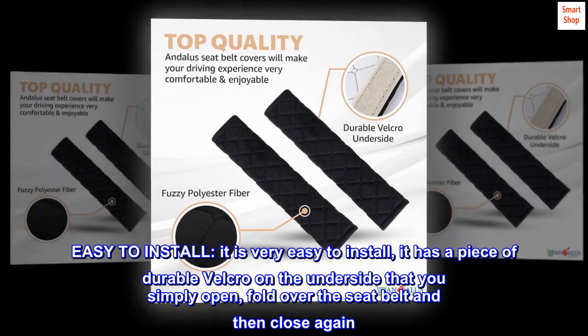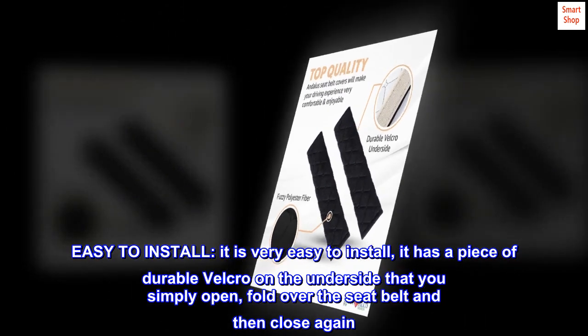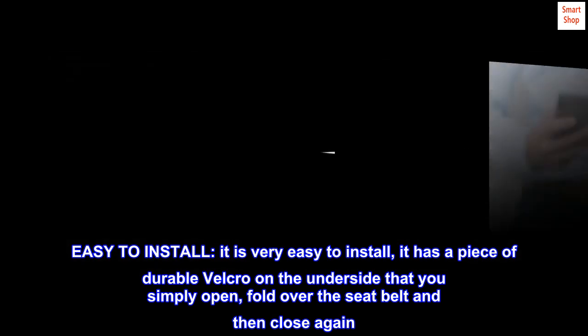Easy to install. It is very easy to install. It has a piece of durable velcro on the underside that you simply open, fold over the seatbelt and then close again.